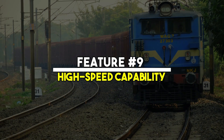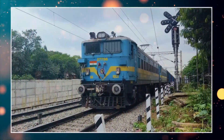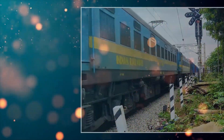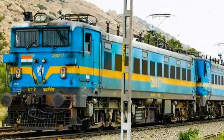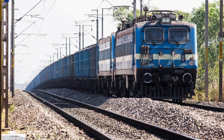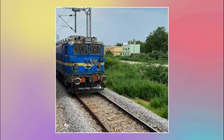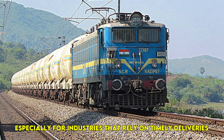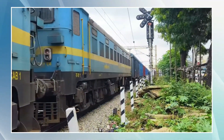Feature No. 9: High-Speed Capability. Despite being a freight locomotive, the WAG-7 can reach speeds of up to 120 km/h, making it one of the fastest in its category. This high-speed capability allows it to cover long distances in a shorter time, ensuring that goods are delivered efficiently. Faster freight movement plays a crucial role in maintaining supply chains, especially for industries that rely on timely deliveries.